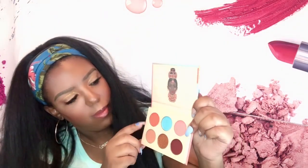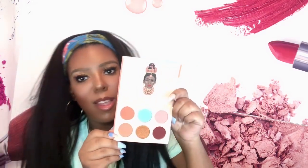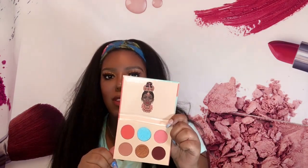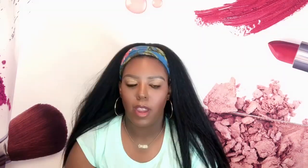The next Juvia's Place item is the Lori Volume 3 palette. The colors in it include an orange, a shimmery light blue, a brown, and a gold. I love collecting Juvia's Place palettes — their palettes are really nice and pigmented. I'd seen this one before and when I saw it on sale, it was the perfect time to get it.